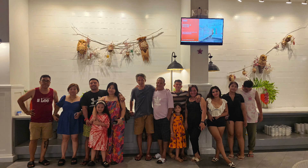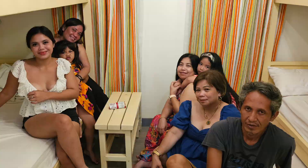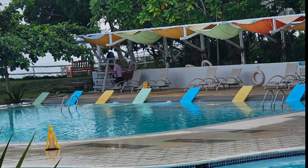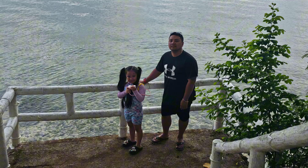Spending time with your family is so special, and places like Ma'ayu San Remedio Resort make it even more magical.